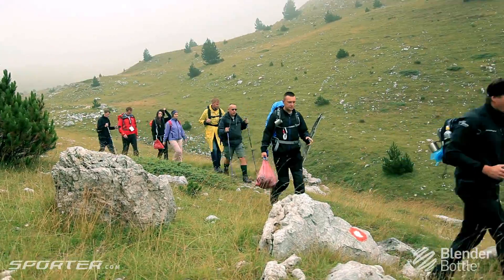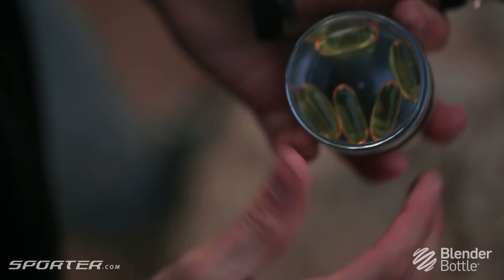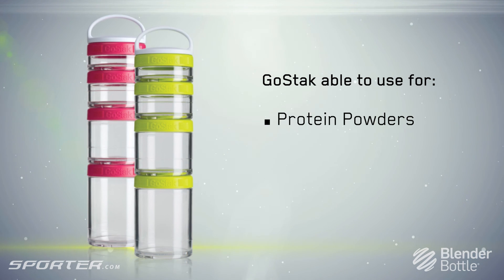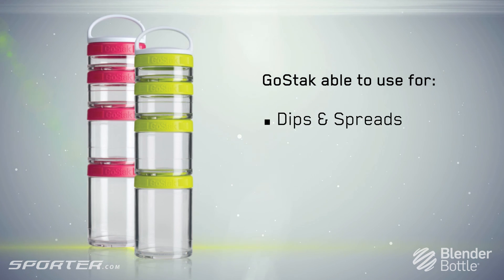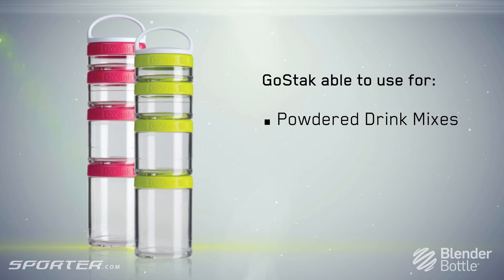They are designed to be sleek and compact, only for your supplements without invading your gym bag. GoStack is able to use for protein powders, chopped fruits and vegetables, nuts and trail mixes, dips and spreads, vitamins and pills, salad dressings, powdered drink mixes.